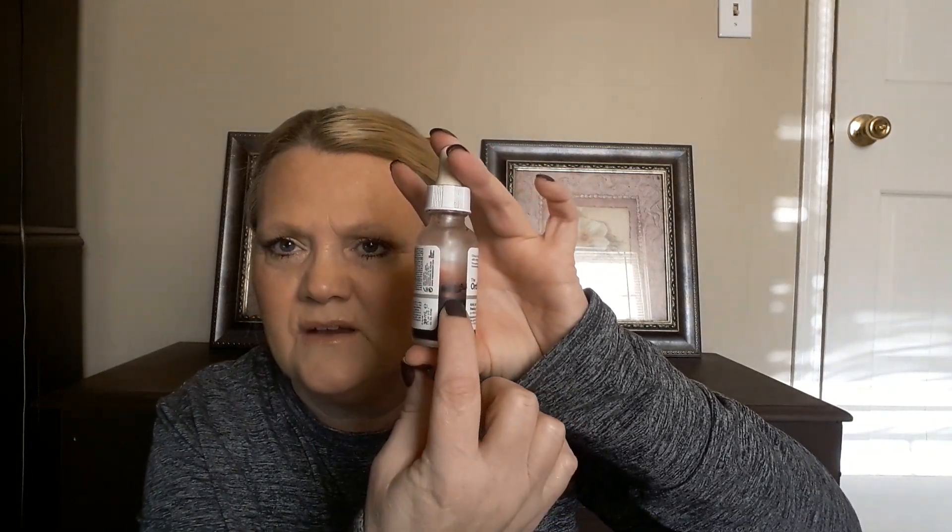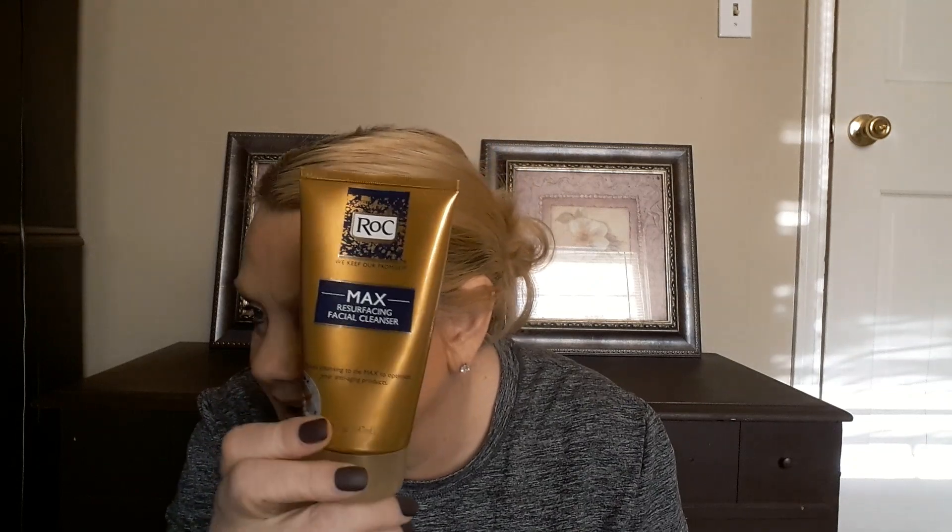The next one is The Ordinary AHA 30% BHA 2% peeling solution. Last time we were here, now we're here — it was 65 grams, it is now 64 grams. I only use this like once a week, if I remember. This Ultra Beauty cold therapy barely shows any usage — it started out at 35 grams, still at 35 grams. Then we have the Roc Max Surface facial cleanser — it started out at 163 grams, it is now at 160 grams. I use this during the day.